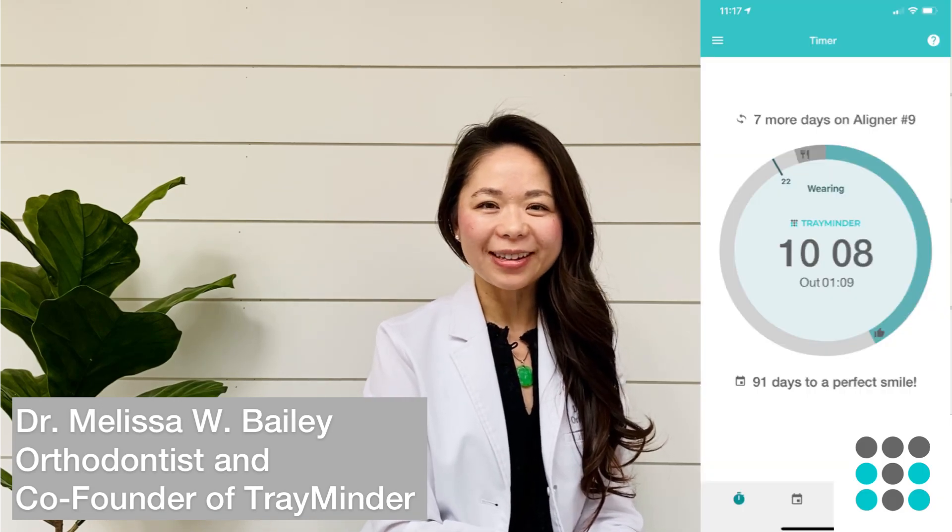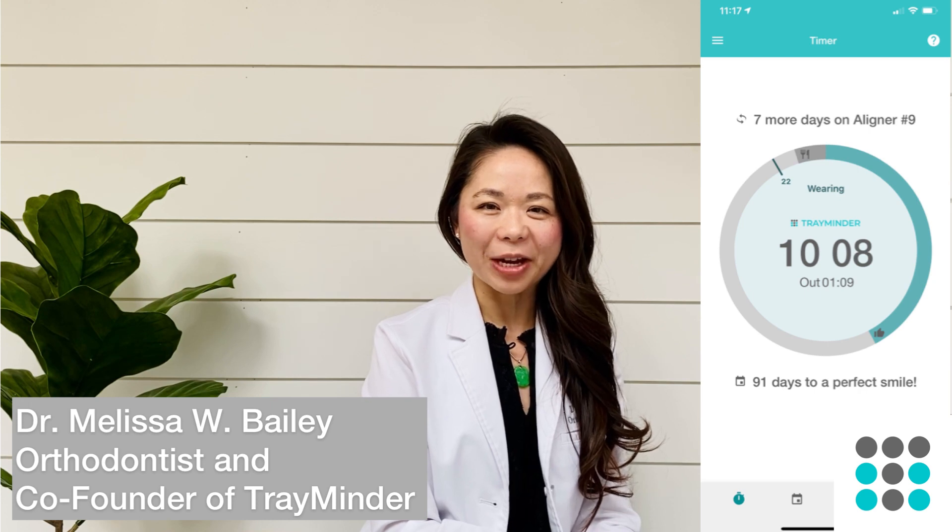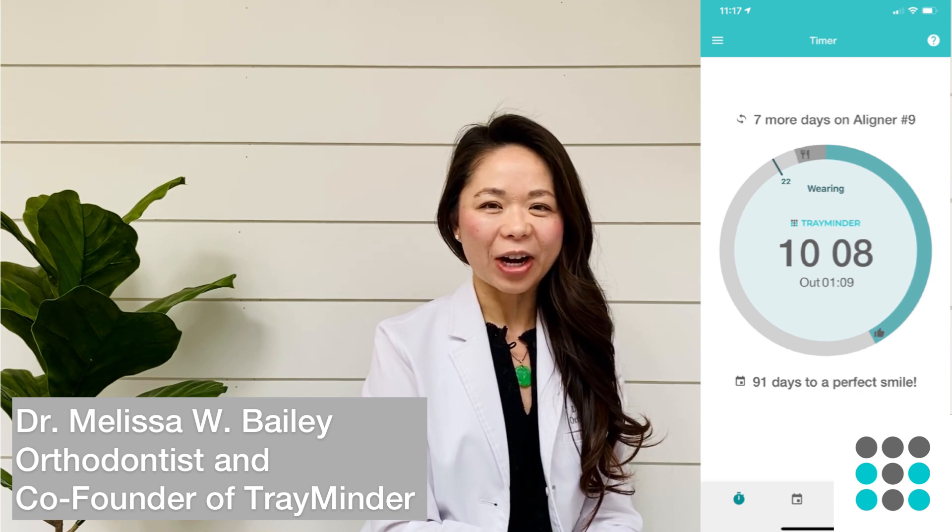Hi guys, this is Dr. Bailey. I'm a board-certified orthodontist as well as the co-founder of Treminder, a clear aligner tracking app.